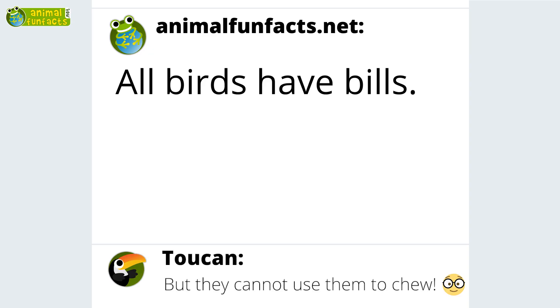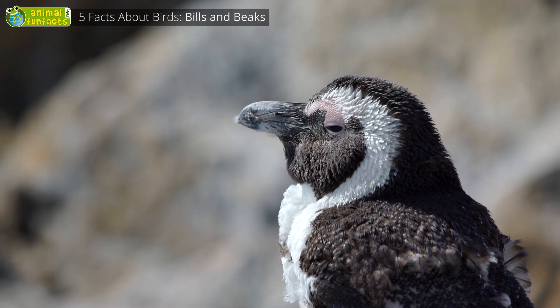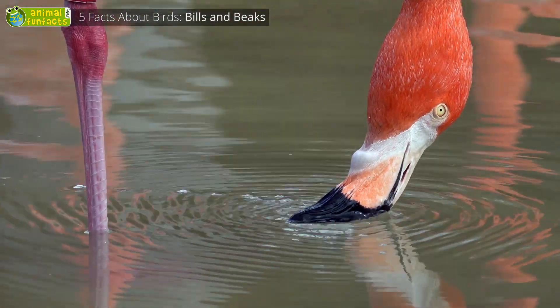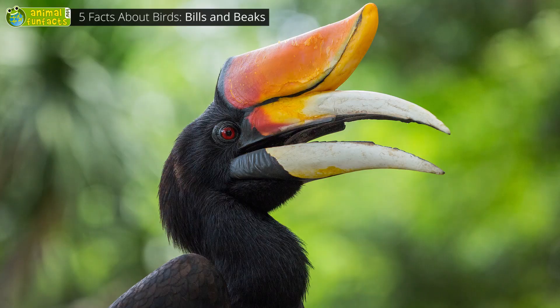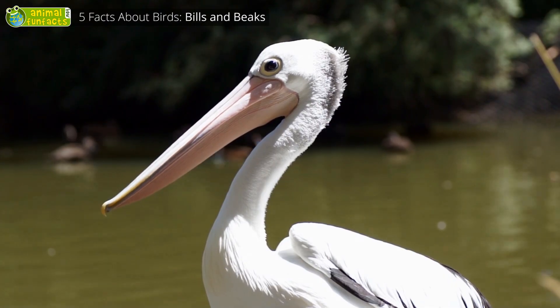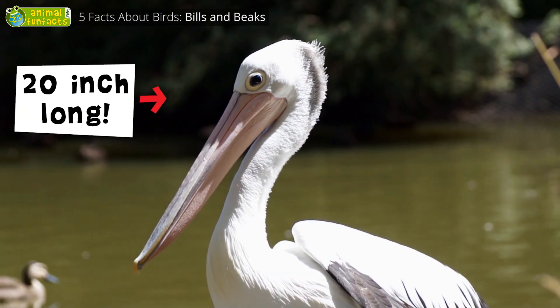All birds have bills. Like the feathers, the bill consists of keratin. Birds do not use their bills for chewing, but as a gripping tool to bite things in two, to filter water, and to drink. There are many different kinds of bills — they can look similar to a rhino horn, like cooking spoons, like a shoe, or a drinking straw. Among all birds, the Australian pelican has the longest bill, measuring up to 20 inches in length.